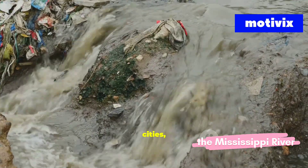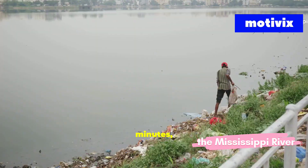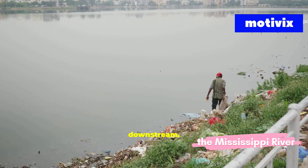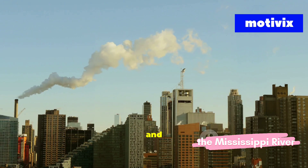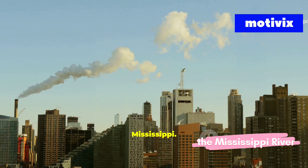From farms to cities, contaminants find their way into the river. Over the next few minutes, we'll trace where the pollution comes from and what it means downstream, and whether there's still hope to save it. Farms, factories, and cities — three sources feeding a dangerous mix into the Mississippi.